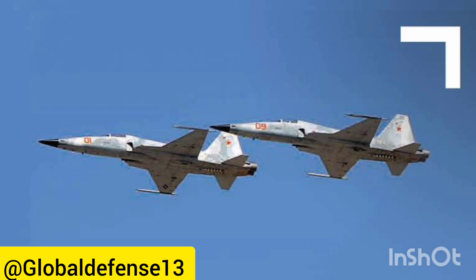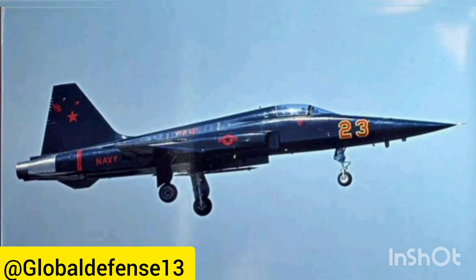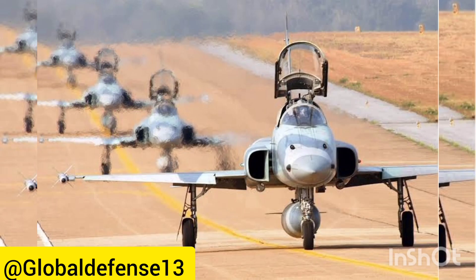The Northrop F-5 was a series of lightweight supersonic jets introduced during the 1960s, with subsequent versions entering service in the early 1970s. It comprised two primary variants: the F-5A/B Freedom Fighter, the original model that flew for the first time on July 30, 1959, and the updated F-5E/F Tiger II, which took its maiden flight on August 11, 1972. Initially targeted at the United States Navy as its main client, the majority of F-5 aircraft eventually served overseas with American allies, including the Republic of China Air Force and the Republic of Korea Air Force.